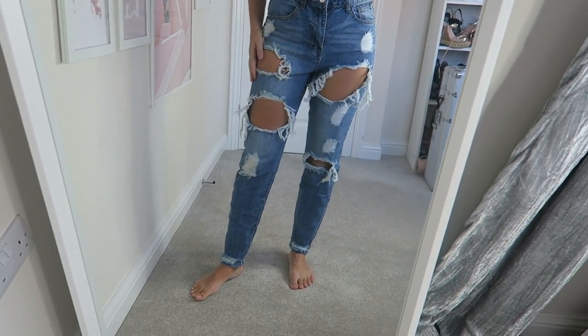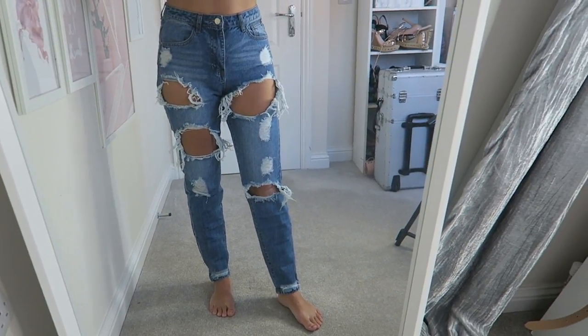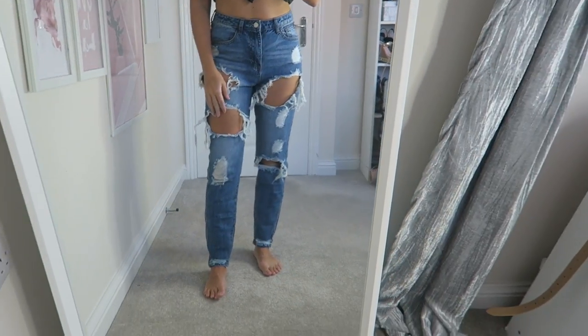Here are the jeans on — I'm actually so pleased with the fit. They're lovely, like not mum jeans, more of a skinnier fit. I've got loads of mum jeans so I'm really pleased to have more of a skinnier fit.